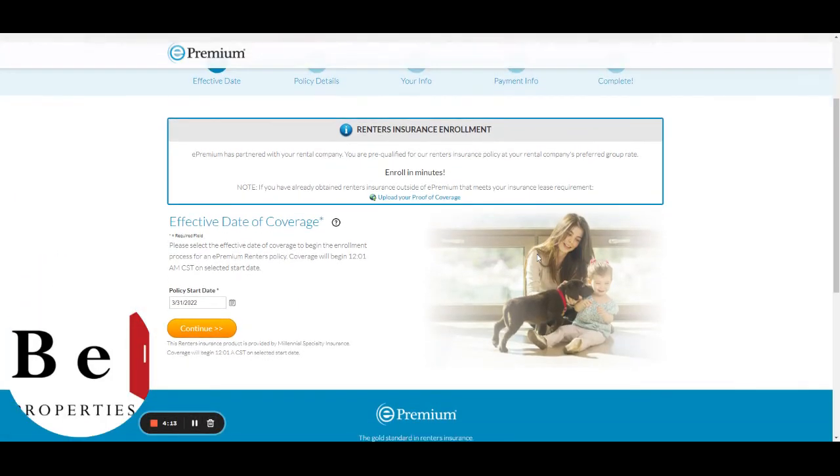On this page, you'll be given the option to either upload your existing coverage or purchase new coverage from ePremium. Reach out to us with any questions and welcome to your new rental from Bell Properties.